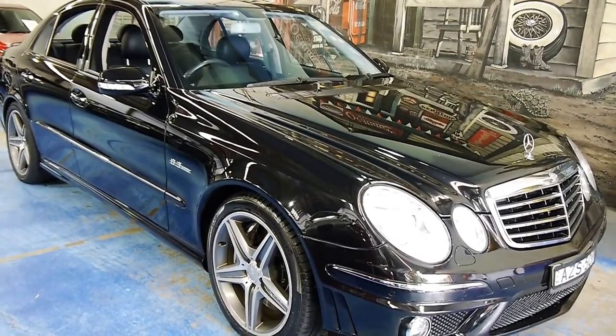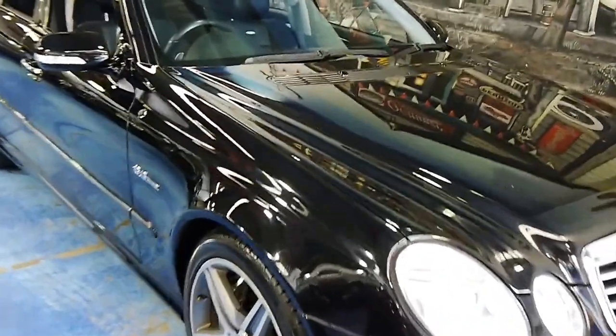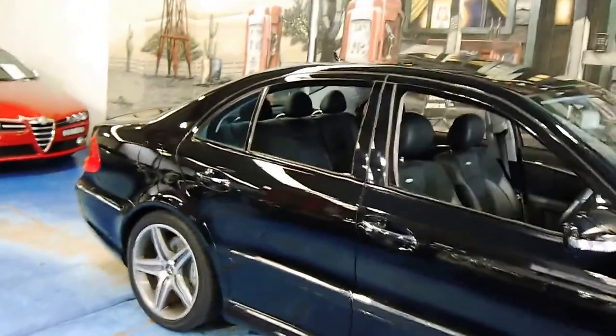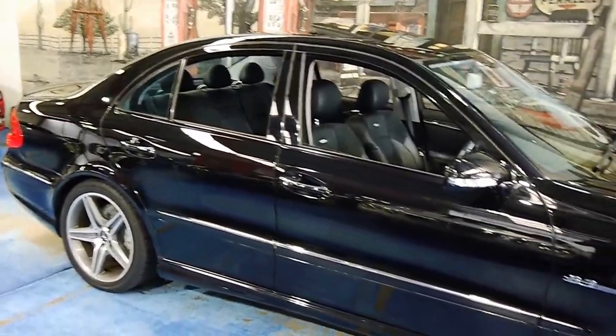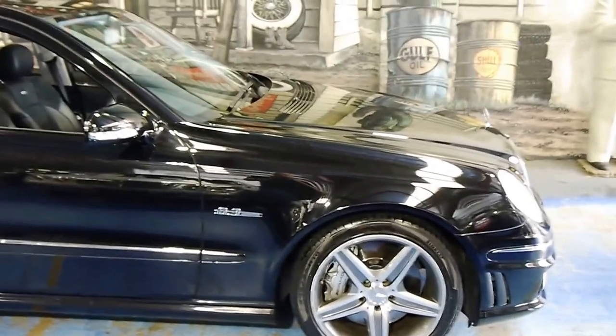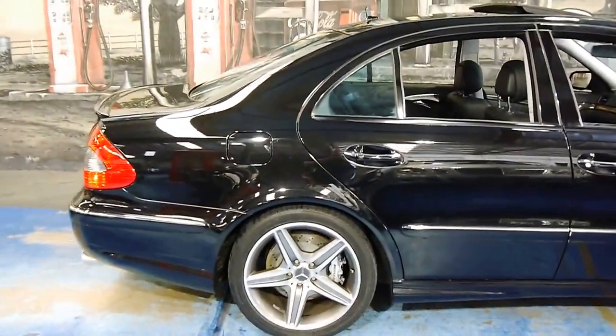Ladies and gentlemen, absolutely thrilled to show you this beast this afternoon. It's a Mercedes-Benz W211 Series E-Class E63 AMG. This was the absolute top of the line, spared no expense, and it's a road-going rocket ship with the soundtrack to match.